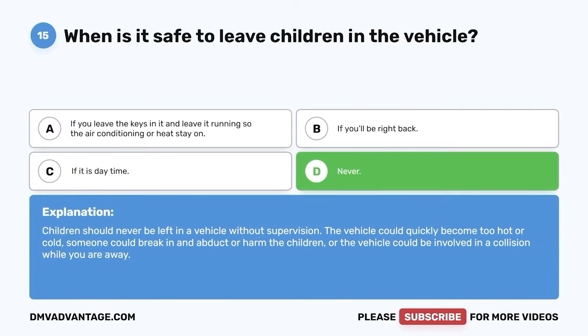Question 21: When two vehicles reach an intersection with no traffic light at the same time, which vehicle has the right-of-way? A. The vehicle on the left. B. The vehicle on the right. C. The vehicle that goes faster. D. The drivers have to decide by means of waves and hand signals. The correct answer is B — the vehicle on the right. If there is no traffic light and both vehicles have reached the intersection at the same time, the vehicle on the right will have the right-of-way.